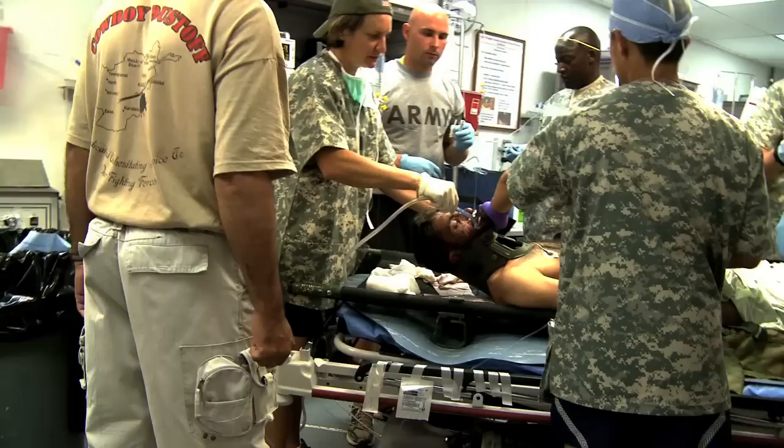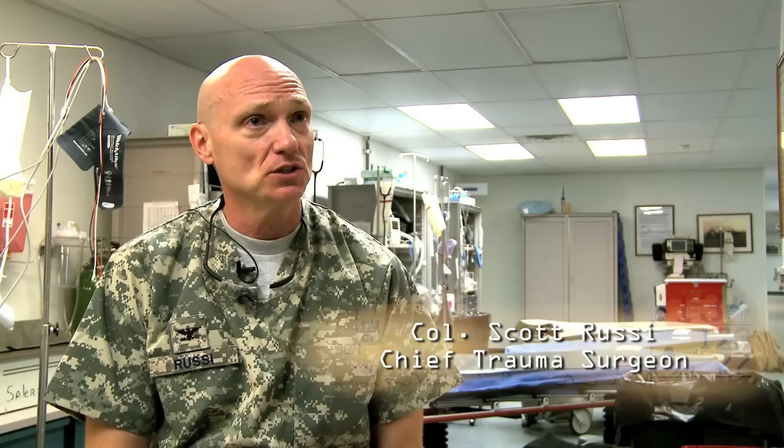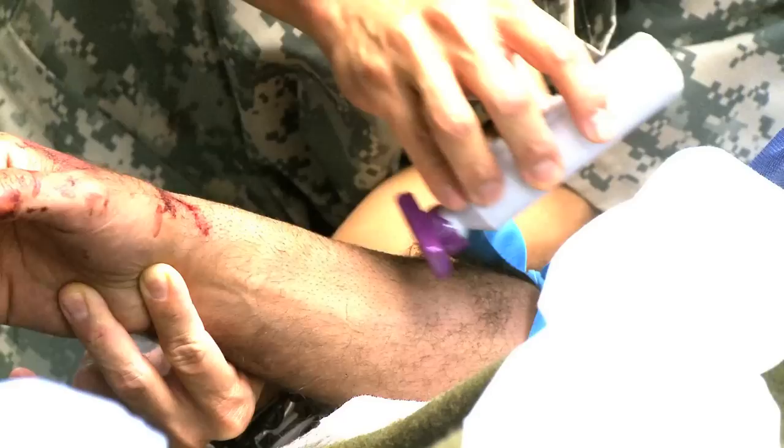It's a nurse anesthetist that's responsible for managing the airway. We focus on the things that are going to kill the patient in a very rapid manner. The first questions we ask are: do they have an open airway, and can they breathe? If they don't have an open airway, we open it for them — that might mean putting an ET tube down their throat or doing a cricothyroidotomy in their neck. We have two technicians, one on either side, responsible for starting the IVs.